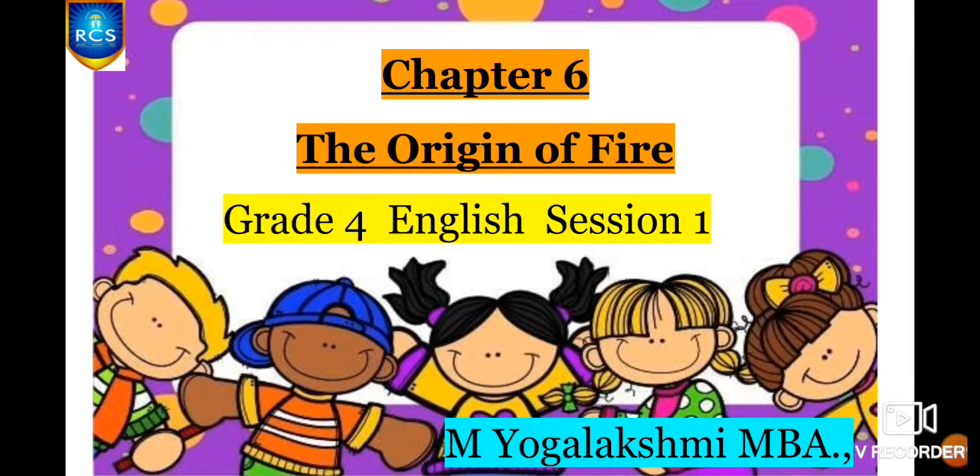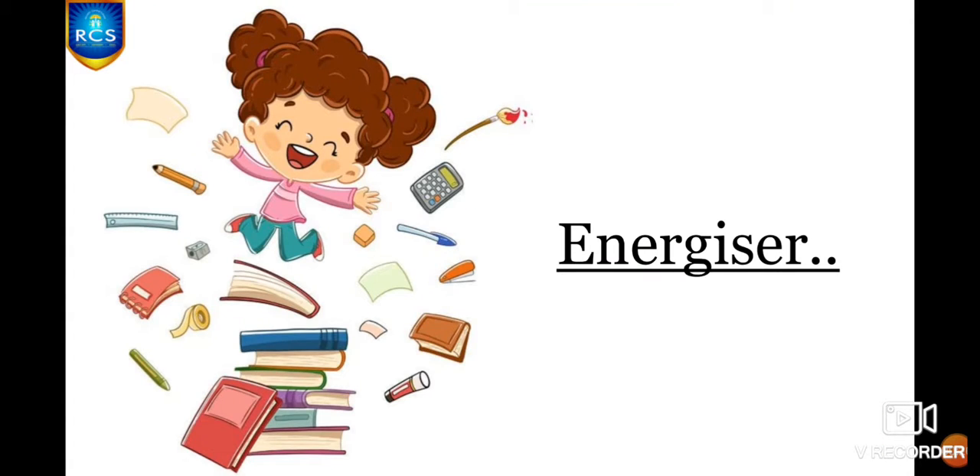Hi children, welcome to Grade 4 English. This is our first session in Chapter 6, The Origin of Fire. Are you all excited? Let's start our session with an energizer.